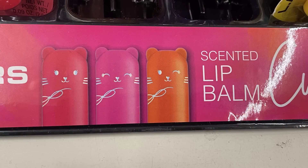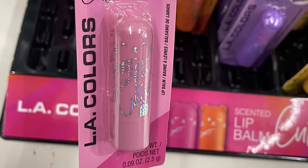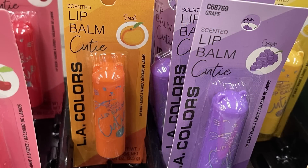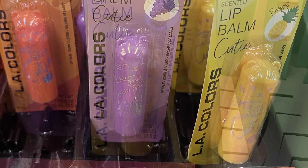Now for health and beauty, starting with cosmetics. There's a small bit of new items — we've got the LA Color scented lip balm with really cute packaging that looks like a teddy bear. They have strawberry in light pink, cherry in darker pink, orange which is peach-scented, purple which is grape, and yellow which is pineapple.